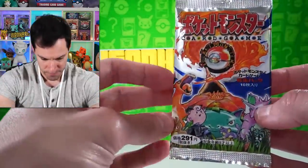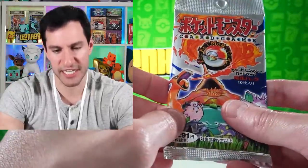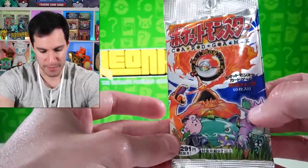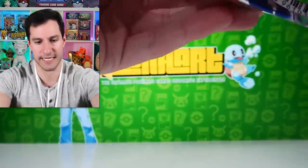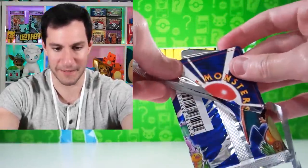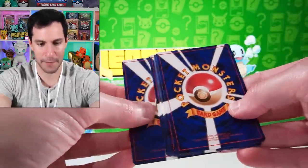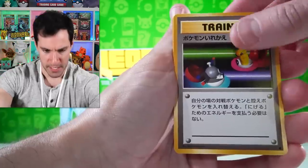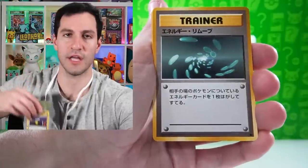Let's get to the next Japanese base set pack. The approximate value of these right now is around $500 for a heavy Japanese base set pack. This will be the final one — I'm trying to open it backwards so we can't see what it could be. You can see the vintage Japanese back there compared to the new one which is more colorful.